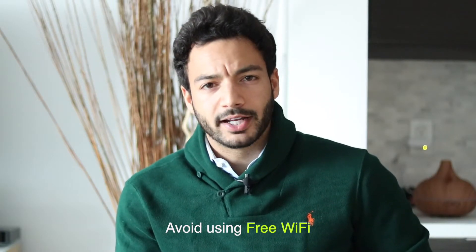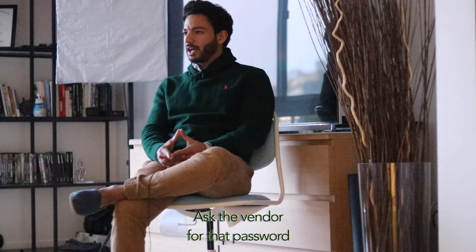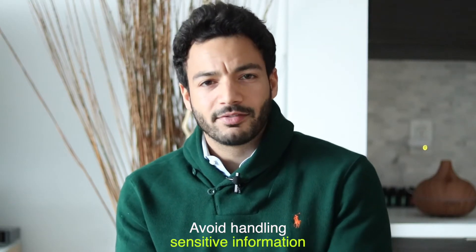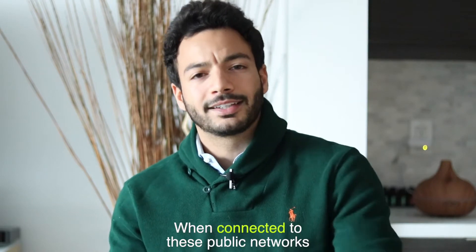Avoid using free Wi-Fi. If you notice that the Wi-Fi is password protected, ask the vendor for that password — I'm sure they'd be happy to give it to you. Avoid handling sensitive information such as banking and processing social security numbers when connected to these public networks.